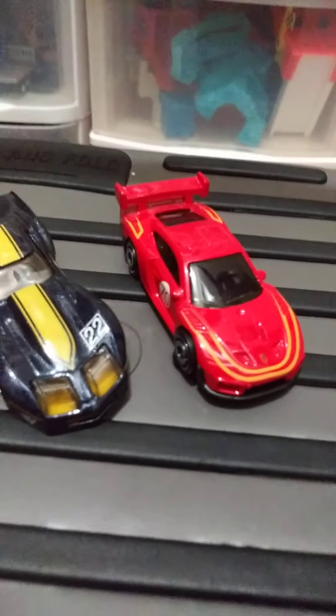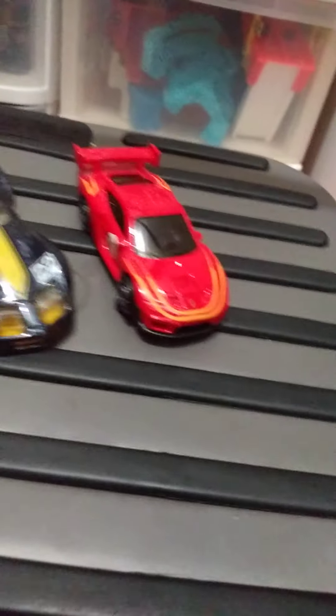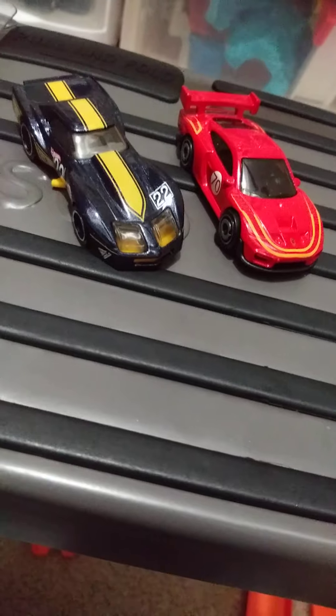Next we've got this Porsche — the Porsche 935 — with the 70 on it. Nice red.